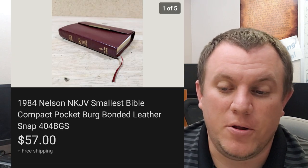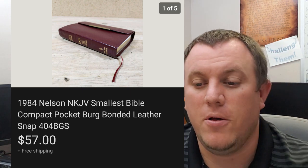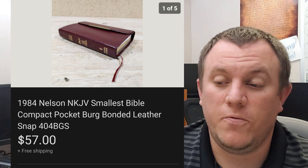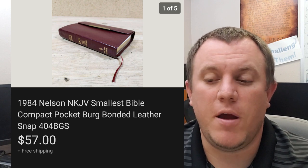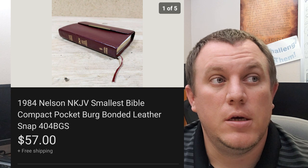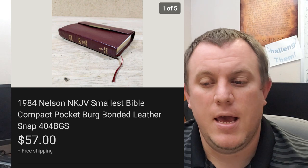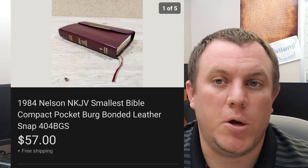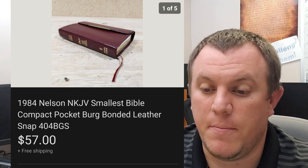This one's cool. This is a 1984 Nelson — it's called the Smallest Bible. It's got the little pocket cover on there, it's super small, just like a little Bible. I got it for three or four bucks at an estate sale and it sold for a best offer of $57 shipped. The guy who bought it said he was ordering it for his wife — they were traveling to the Dominican Republic or somewhere like that, and he wanted her to have a Bible she could carry along while she's out and about. Really cool story. $57 shipped on the Bible.